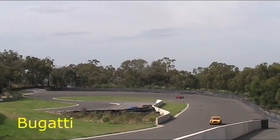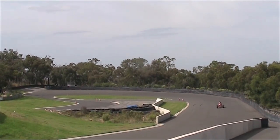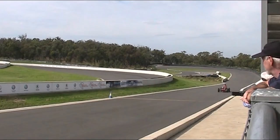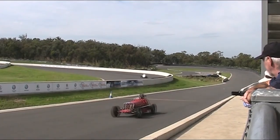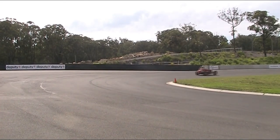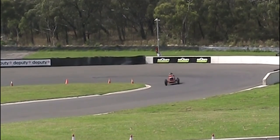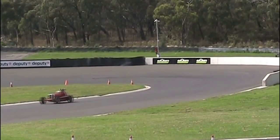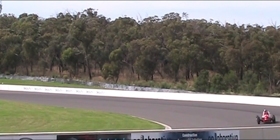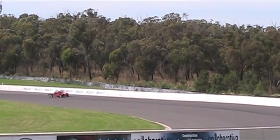Next up we have a Bugatti driven by Rob. This is a Ford-powered Bugatti with a flathead V8 engine. Very fast old racing car. You'd need to be brave to drive these old cars.